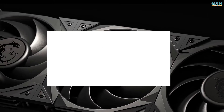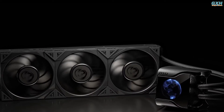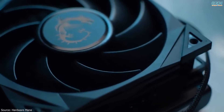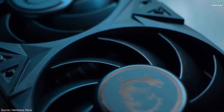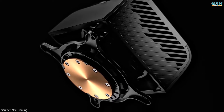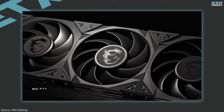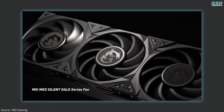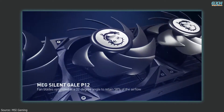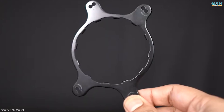Number three: MSI MEG CoreLiquid S360. The MEG CoreLiquid S360 isn't MSI's first AIO cooler, but it's certainly the best for three reasons: cooling, compatibility, and extra consideration. It even packs a 60mm fan in the pump to make sure the motherboard's VRMs remain cool — something that's often overlooked by other AIOs. It balances impeccable performance with a low noise output, even when the Silent Gale P12 fans spin at 2,000 RPM.